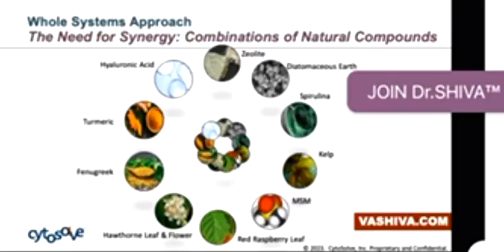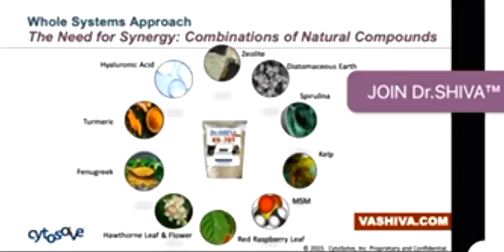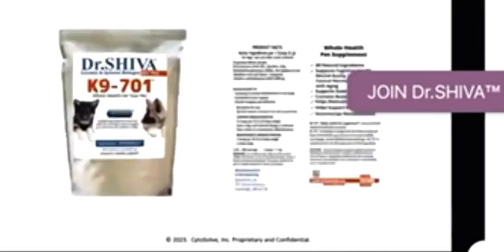With our cytosol approach, the really cool thing I wanted to let you guys know as a side note is that we put all of this together in something we call K9701. You can check it out on the website at vashiva.com/shop/K9701.